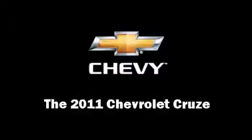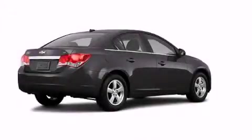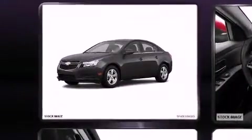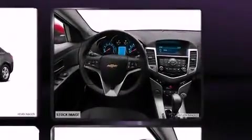This four-door, five-passenger sedan offers the features and options for which you've been searching. The aerodynamic exterior design both looks good and enhances fuel economy, providing a smooth and predictable driving experience.